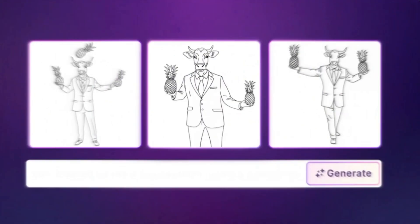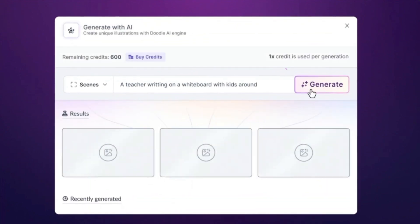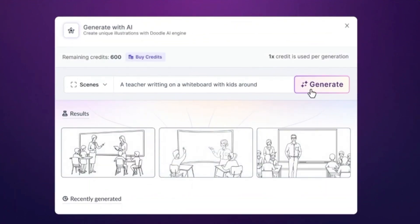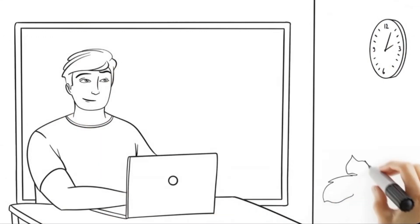In today's digital age, standing out is everything, whether you're a marketer, educator or content creator. InstaDoodle is here to help you do just that. This AI-powered platform allows anyone, regardless of skill level, to create whiteboard animation videos effortlessly.